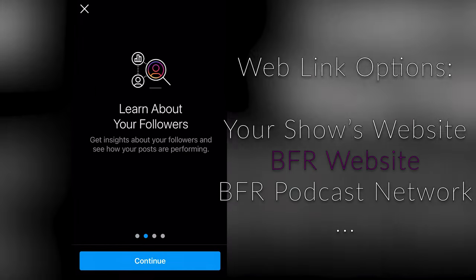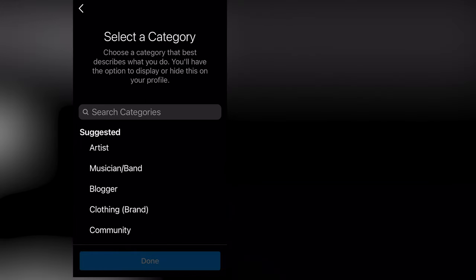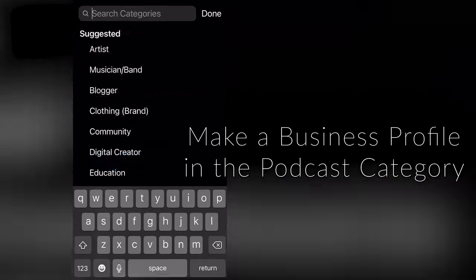I'll just use BFR's website, as this is not technically a real or running podcast at the moment. Finally, make sure you make it a business profile — there will be a drop-down menu for categories, which will include podcast as one of them.